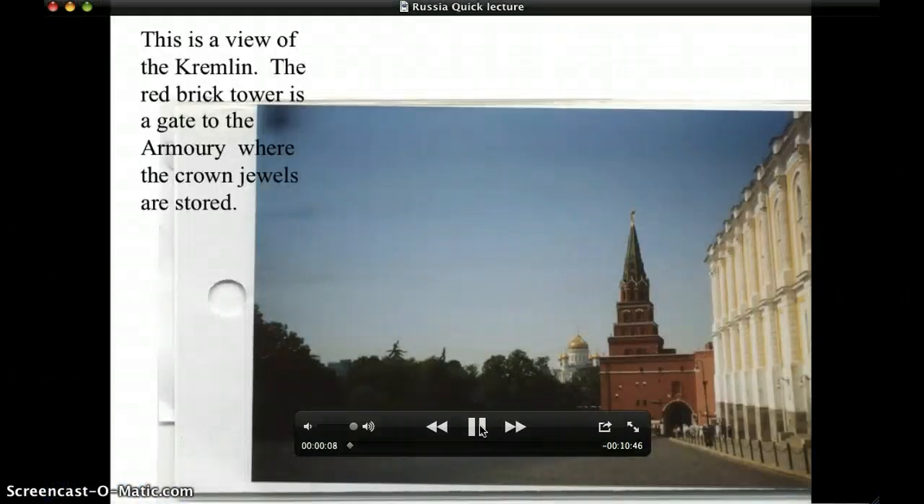We're recording a lecture on the Kremlin. This is a view of the Kremlin — it is the red brick tower that you see. The word Kremlin in Russian doesn't necessarily mean a specific building; it actually refers to a fortress and can refer to a number of buildings.